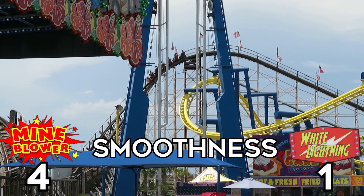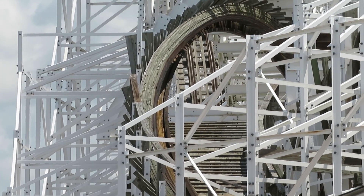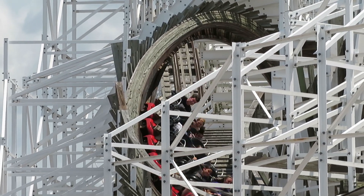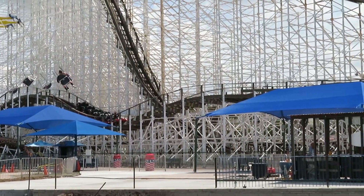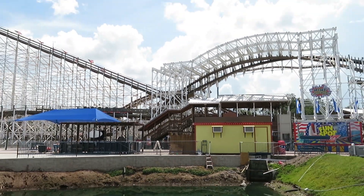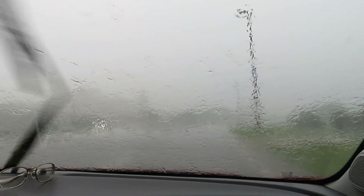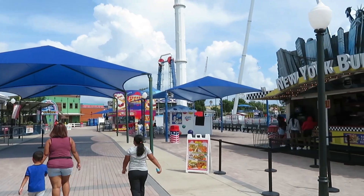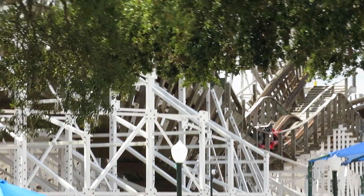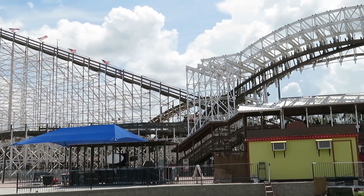Next up is smoothness, and this is where White Lightning will finally get a point on the board. I was stunned how rough the one-year-old Mind Blower was when I rode it in 2018, and I thought maybe they fixed something over the last three years. They did not. It's not so rough to the point where you can't enjoy it, but it's rough enough to make you want to tap out after two rides. In 2018 we did eight rides spread out a little bit, and this time we did two back-row rides without getting off — and that's all we got. It was exactly as I remembered, if not a little worse.